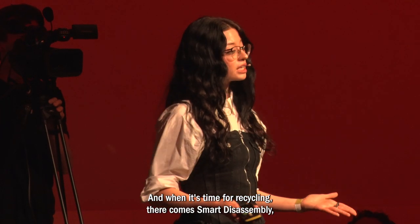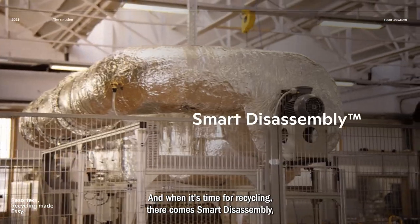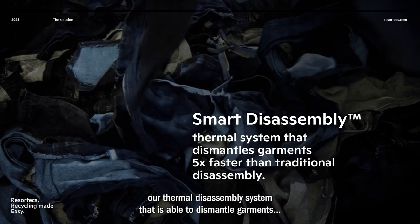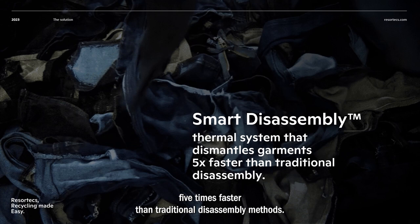And when it's time for recycling, there comes SmartDisassembly — our thermal disassembly system that is able to dismantle garments five times faster than traditional disassembly methods.